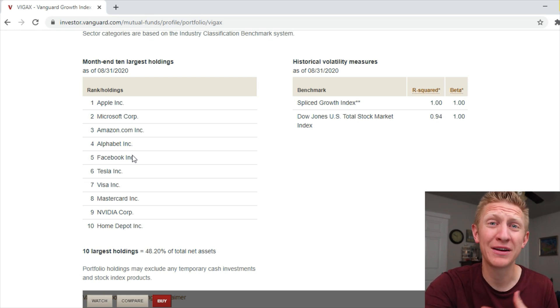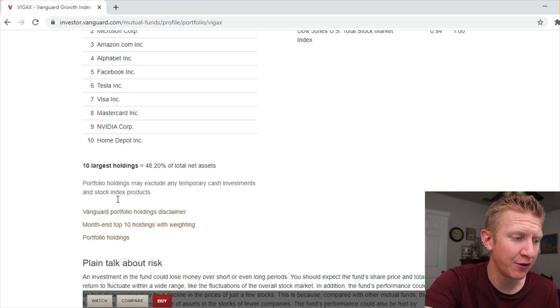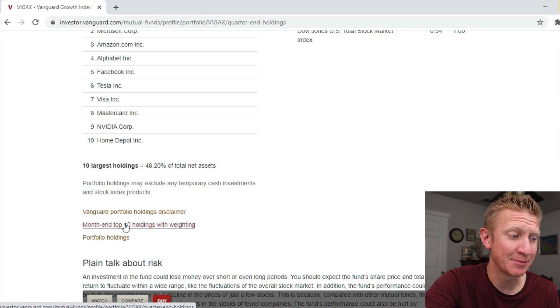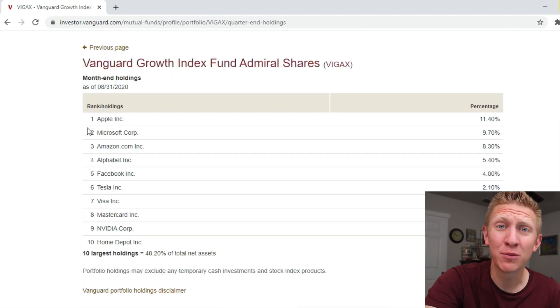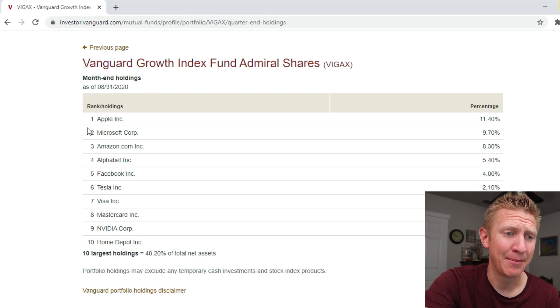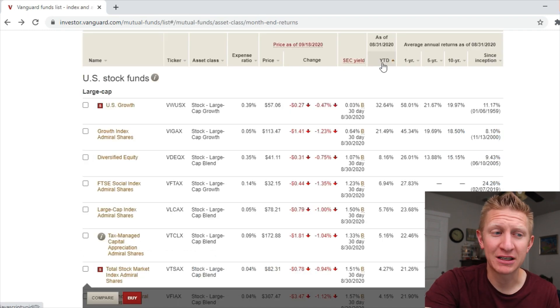The top 10 holdings represent 48.2% of the total assets in this fund. Looking at the top 10 holdings by weighting: Apple at 11.4%, Microsoft at 9.7%, Amazon at 8.3%, Google at 5.4%, Facebook at 4%. It's definitely weighted towards growth stocks.